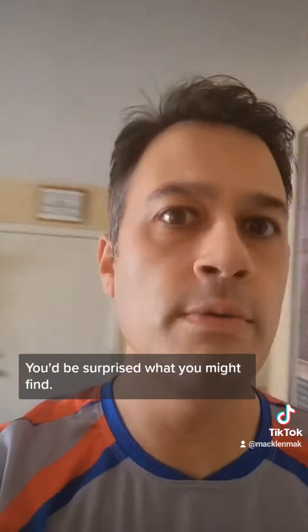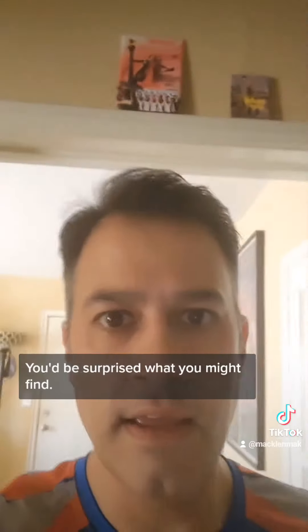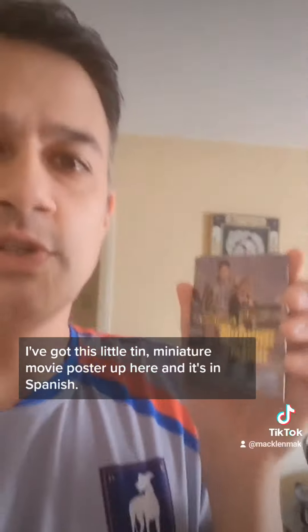Well, check around your home. You'd be surprised what you might find. In fact, look — I've got this little tin miniature movie poster up here and it's in Spanish. So all you...